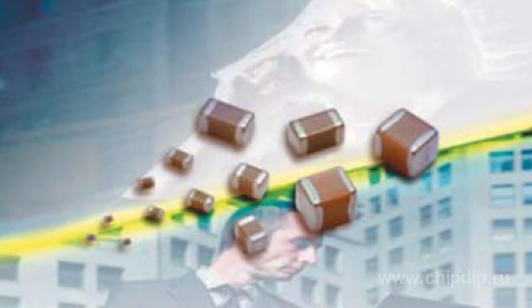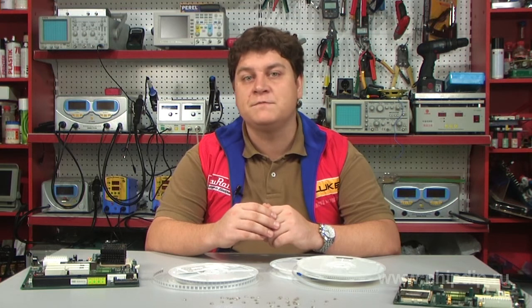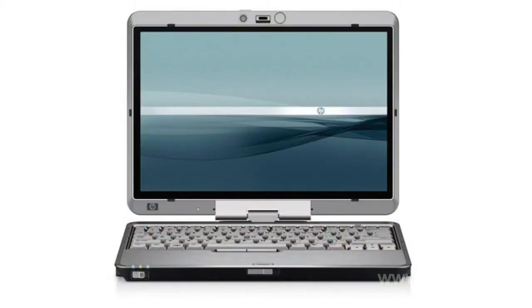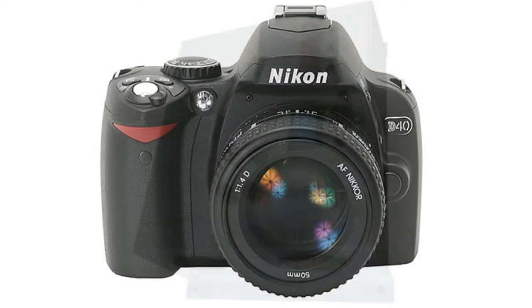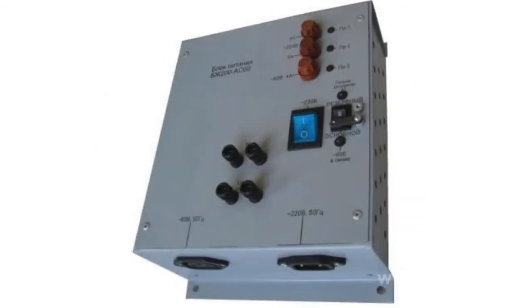The basic areas of applying the GJ8 series condensers are portable computers, mobile phones, digital cameras, sources of supply for telecommunication equipment, and base stations.